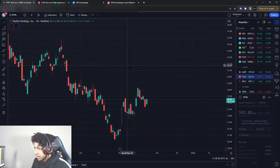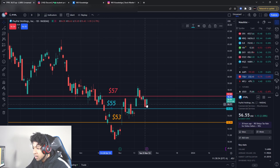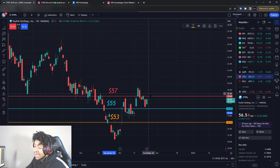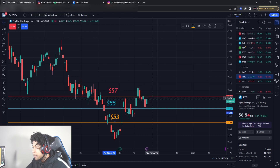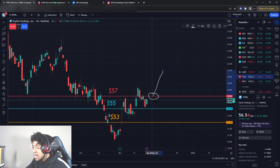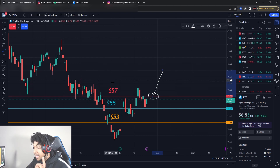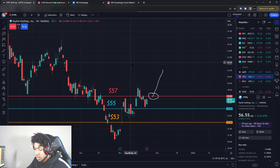PayPal is starting to pull down. Watch this support level at $55. If that starts to break, we're going to $53. If the support holds and we break $57 first, I think PayPal will have no problem going to $61. That's a call option play and a swing share play I'm looking to get once we break to the higher side — to $61 or $62 — maybe about a 30% gain. Make sure you watch out for that.